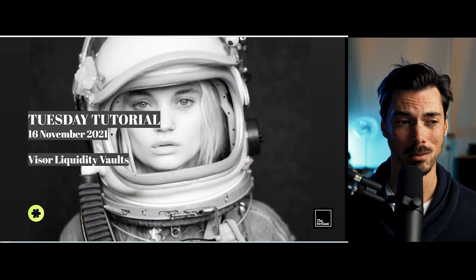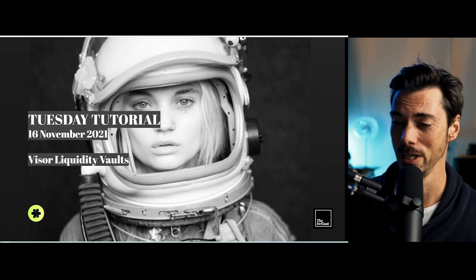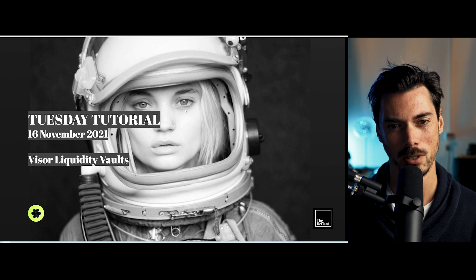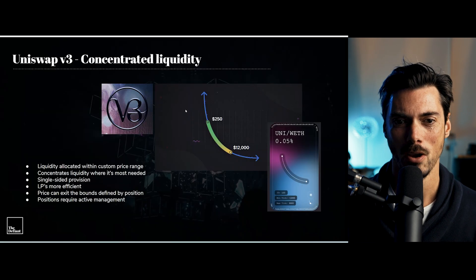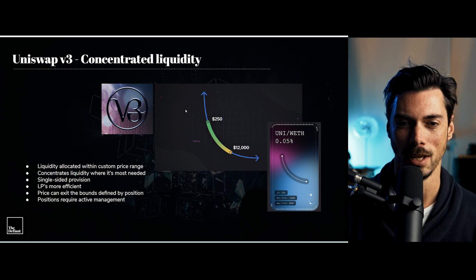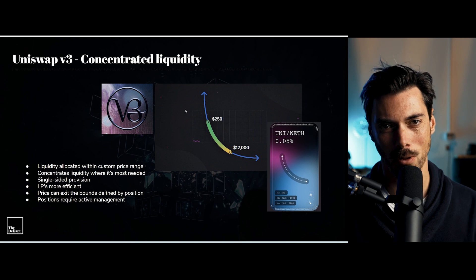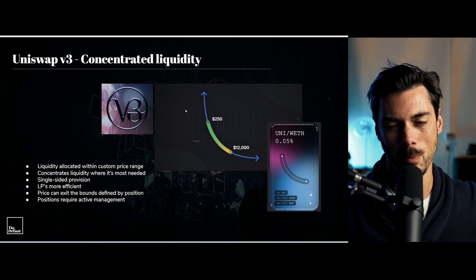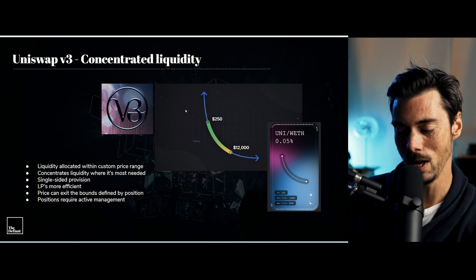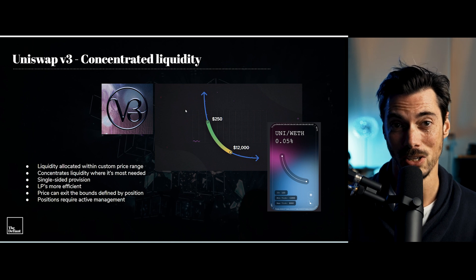So, Visor — what is it? Well, they're vaults. You deposit tokens and they allow you to earn fees from LP positions on Uniswap. And of course, Uniswap is where this all starts, because when Uniswap switched to version 3, they introduced this concept of concentrated liquidity — because previously, liquidity was spread all across the price spectrum, and that meant it was very inefficient. When you had a position as an LP, it wasn't certain that your liquidity was actually going to be tapped into.